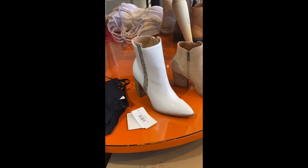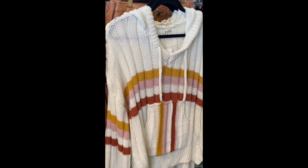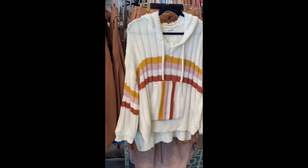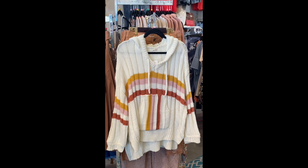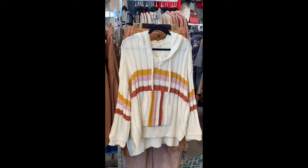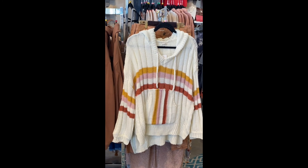If you don't have a pair of tall white boots yet, you definitely need these — just saying! Lots of pretty things. We are so excited for spring and we hope that you will come in and take a look at everything we have in the store. Take care, guys — we'll see you soon. Bye!